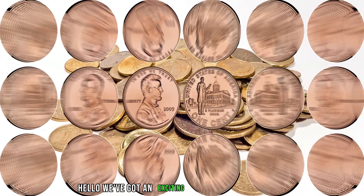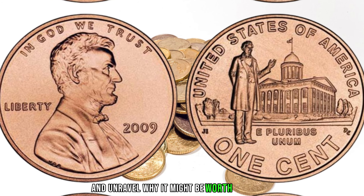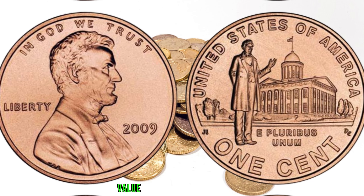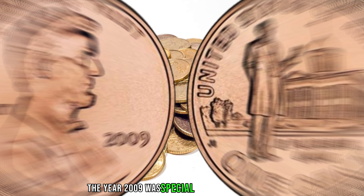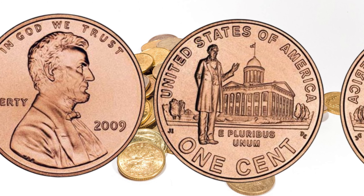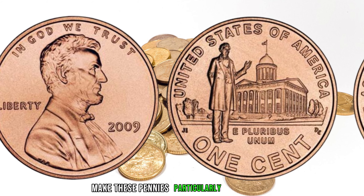We've got an exciting episode lined up as we delve into the fascinating world of coin collecting. We're going to explore the 2009 Lincoln penny and unravel why it might be worth big money. The year 2009 was special for the penny series — the U.S. Mint commemorated the bicentennial of Abraham Lincoln's birth and the 100th anniversary of the Lincoln cent. Two different reverse designs were released that year: the Birthplace and the Formative Years.